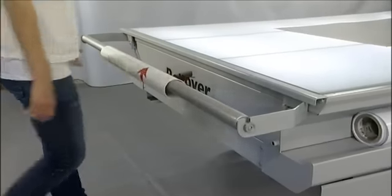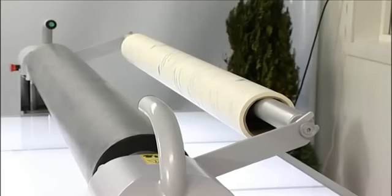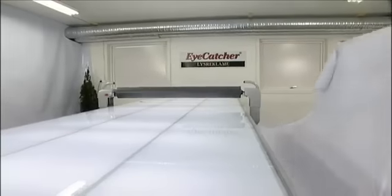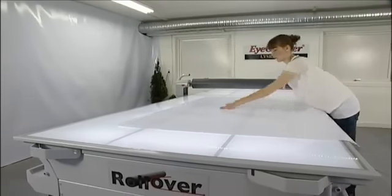The Rollover machine comes with holders for material rolls and useful side trays for easy handling of fabrics that is wider than the table surface.